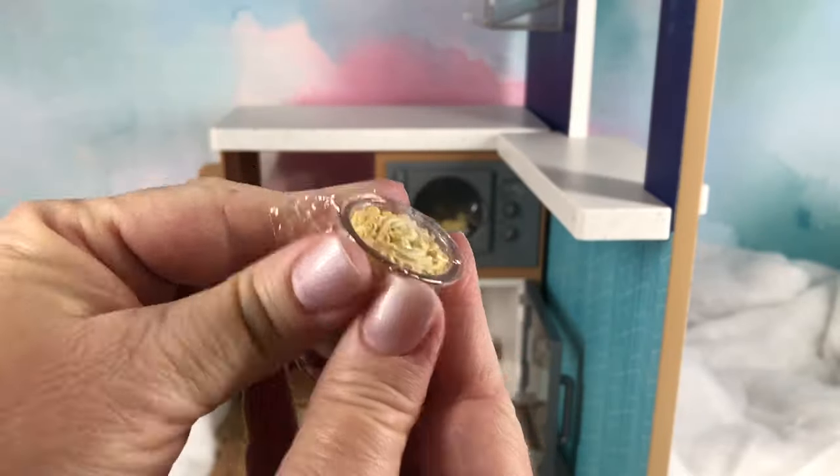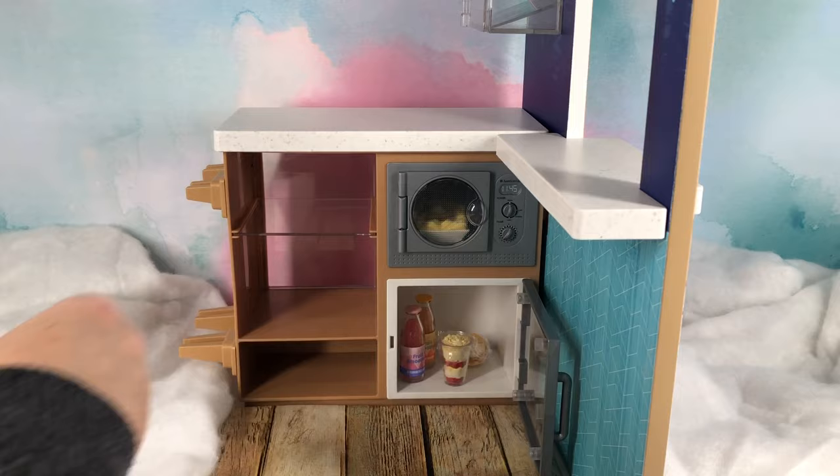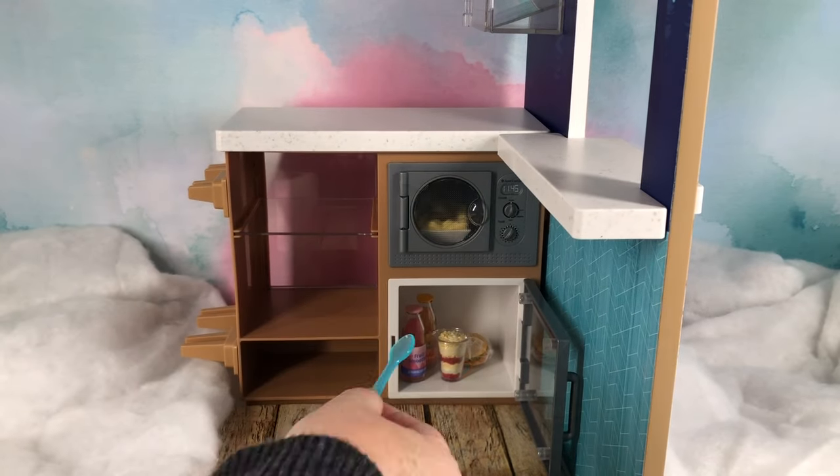It looks like it has a little bit of nuts on it and it looks like it's strawberry, and I just go ahead and put that cling wrap on there as well, and a spoon for our parfait.